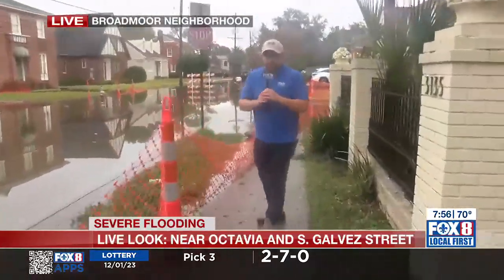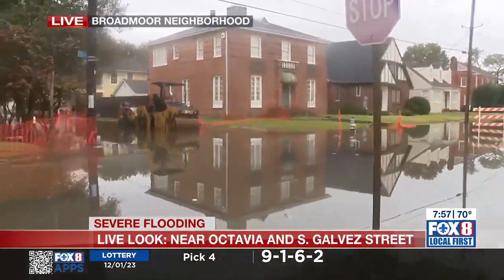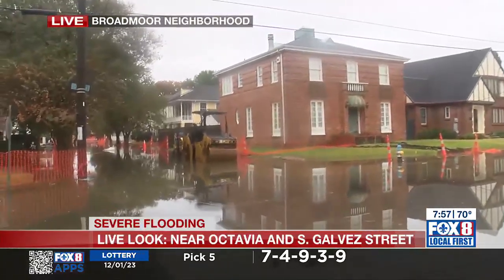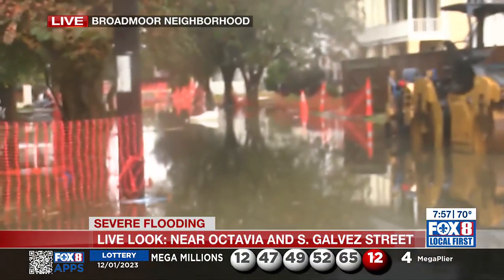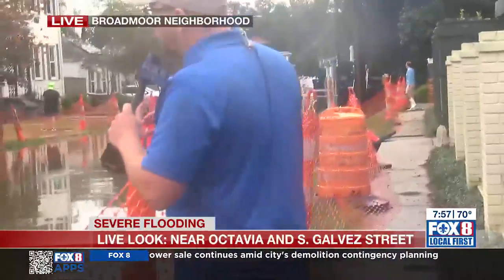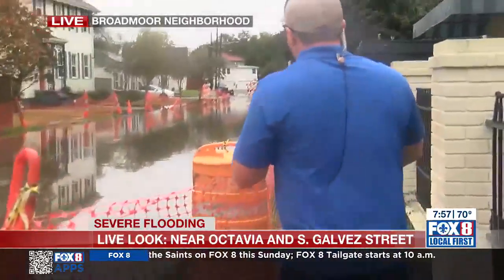There were construction barriers that we saw here. Aiden is capturing some of these images for us early this morning. We're going to walk around this way, and as you can see down the street, why don't you come right here so you can see that white construction barrier has just been floating down the street here at Galvez and Octavia. That just gives you an idea of how deep the water is. We do know that some folks in houses here have gotten a little bit of water in their homes. I heard a report of as much as five inches a couple blocks down. I was driving through the Broadmoor area and we saw a lot of sites just like this where you see a street covered in water.